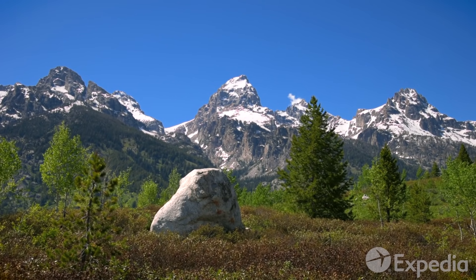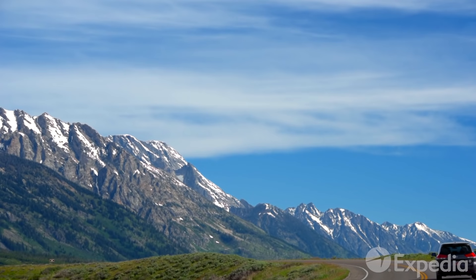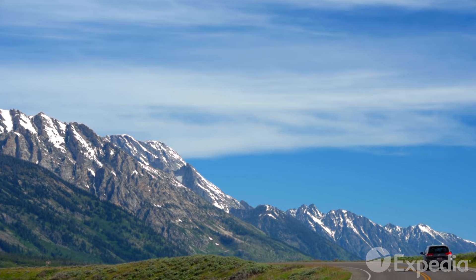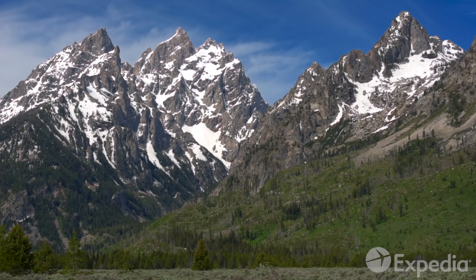Today, the best way to enjoy Grand Teton is to buckle up and hit the 42-mile scenic loop, which takes visitors on a grand tour through the park's most awe-inspiring gifts.